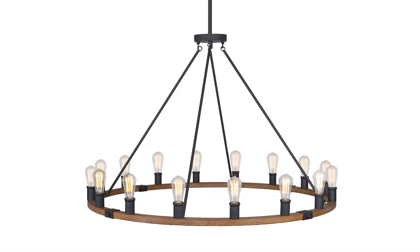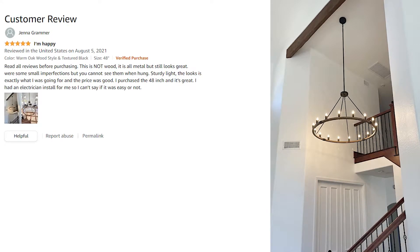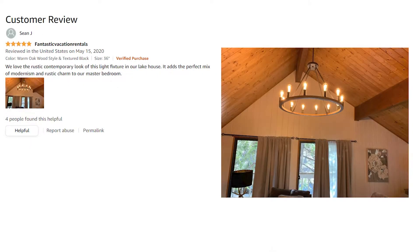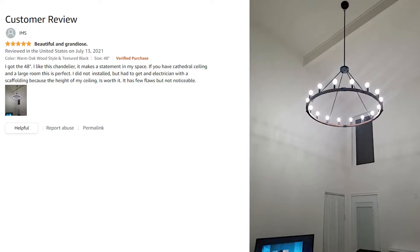The Kira Home Jericho has over 325 customer reviews and a 4.8 star rating. Customers frequently mention that the Jericho is a good price, is a perfect mix of modern and rustic, and is beautiful and grandiose.